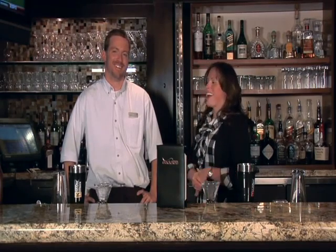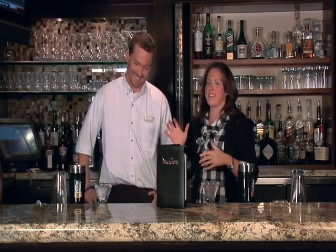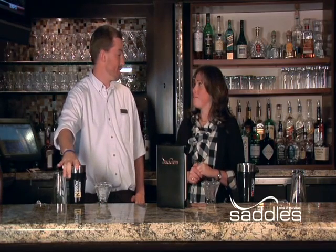Hey guys, I'm Reed. I'm here with Ben. We're at the Sheridan Resort, right at the base of the mountain in Saddles — a great place to come for après ski. You're going to show me how to make a cocktail tonight. We're going to show you how to make the champagne powder martini. Let's get started.